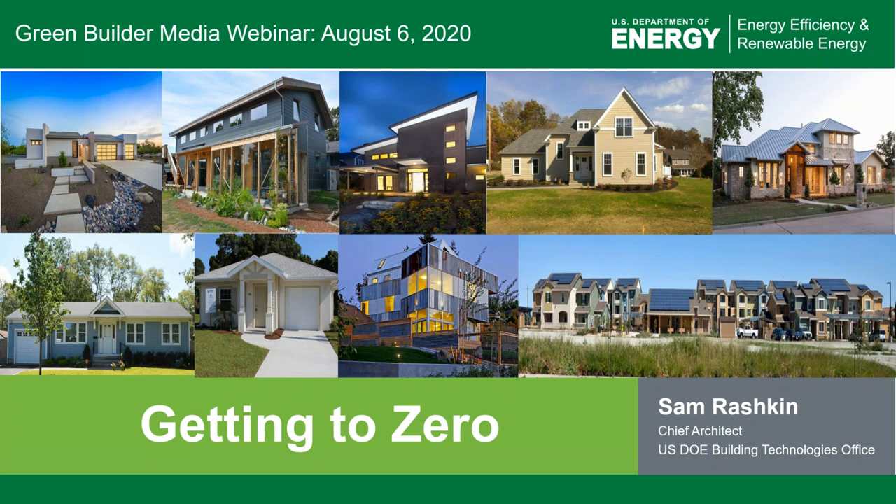Our next sponsor is Goodman. Since 1982, Goodman Manufacturing has focused on helping millions of homeowners achieve reliable, high-quality, and affordable indoor comfort with products that continue to be designed, engineered, and assembled in the United States. As a result, the Goodman brand has earned the loyalty and respect from thousands of local, independent heating and cooling professionals across North America. Providing additional support for today's webinar is the Department of Energy, Team Zero, and EBA.